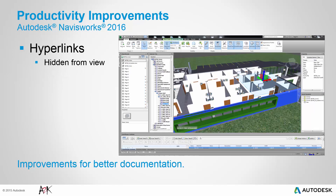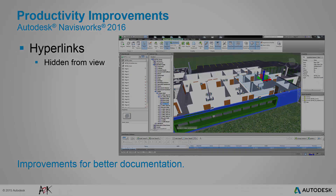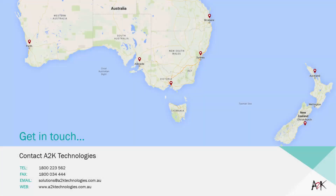Finally, hyperlinks are now hidden when the attached object is hidden or sectioned from view. As you move the section plane or hide an object, the hyperlink will be hidden from the view. If you have any further questions feel free to contact us.